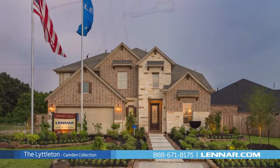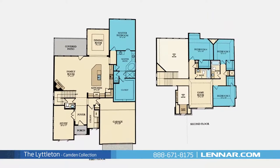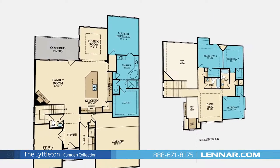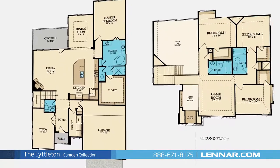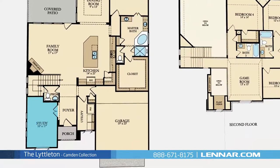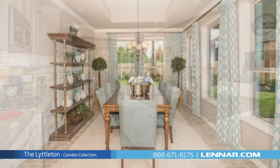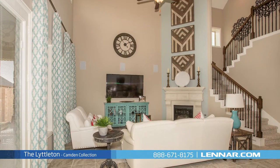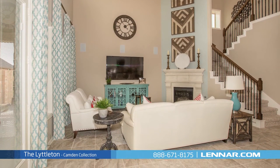Welcome to the Littleton model. This beautiful two-story home includes four spacious bedrooms with a master bedroom located on the first floor and three additional bedrooms located on the second, three full bathrooms and one powder room, a private study, a large open kitchen with a granite center island, walk-in pantry, and dining room, and a generous family room with a corner fireplace, all that interact perfectly with the outdoor covered patio.